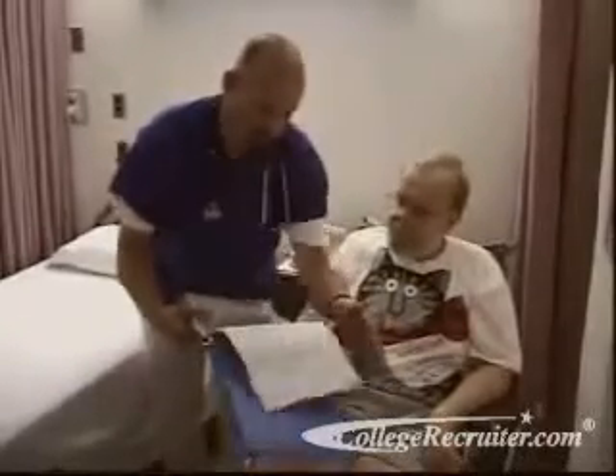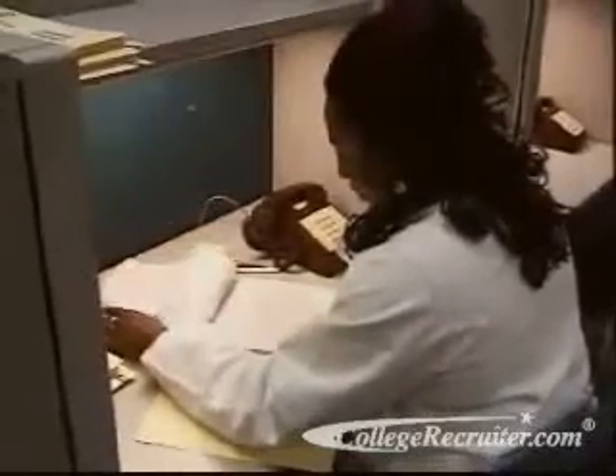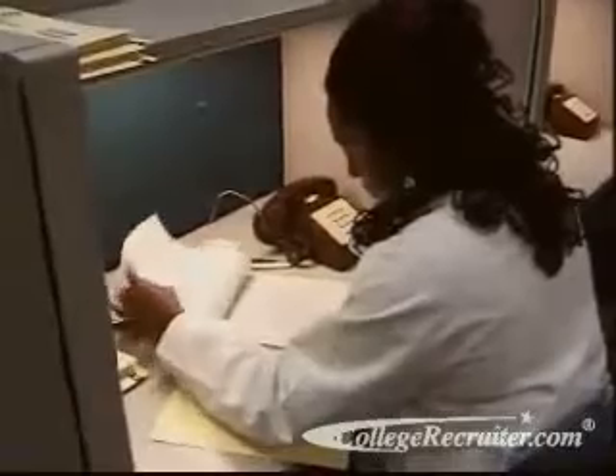Every time nurses or physicians treat their patients, they create records of what they have seen and done, such as the results of x-rays and examinations, or diagnoses and treatment plans.